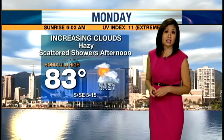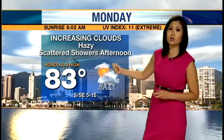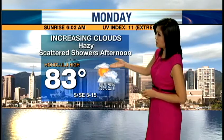Taking a look at your forecast for this Monday, we're expecting increasing clouds and hazy conditions out there thanks to an approaching cold front. We are expecting scattered showers mainly on Kauai, but we could see some showers in the afternoon for Oahu, especially for leeward and interior areas. We're going to see a high of 83 degrees in Honolulu with those south-southeasterly winds, so more haze in the forecast.